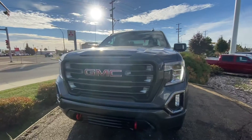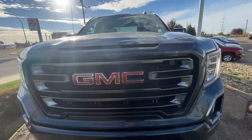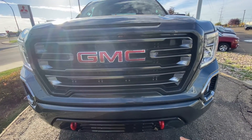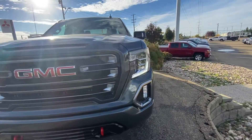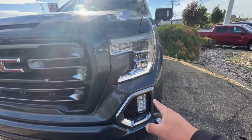With the AT4 package, as you can see, there is no chrome whatsoever on the truck. The surrounding of the grille is all body color. You have the front and rear bumper that comes along with it. Standard LED daytime running lights with LED high and low beam, and LED fog lights.